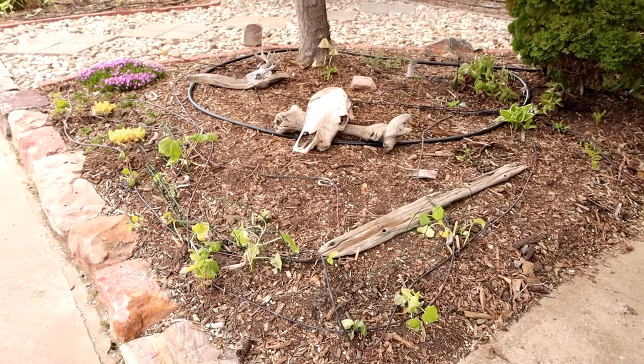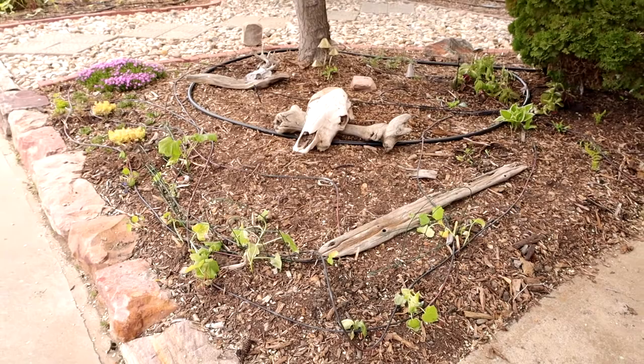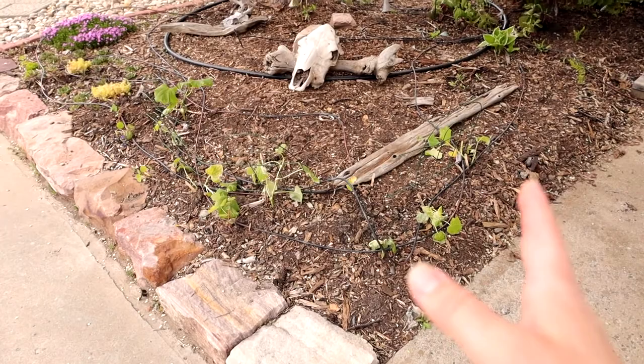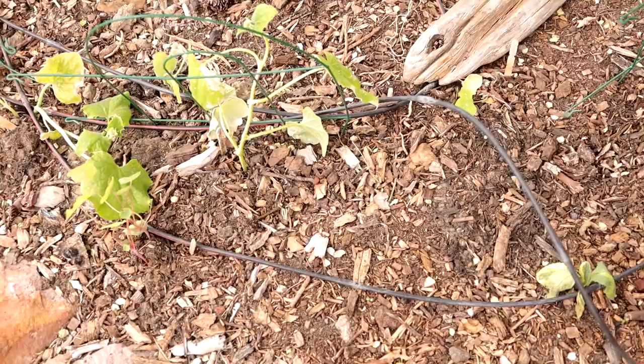This little section has cucumbers — I had a bunch of extras so I sprinkled them here. I might let them crawl across the ground or I might trellis them — not 100% sure yet. Generally when they're on the ground they have more mildew problems, but I've got them set up on drip irrigation tubing, which should help reduce that.